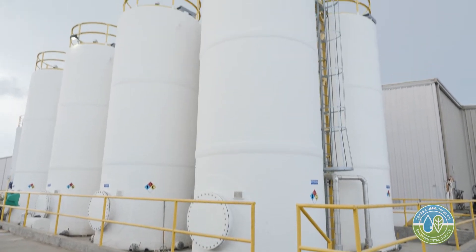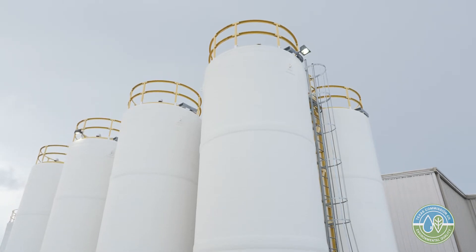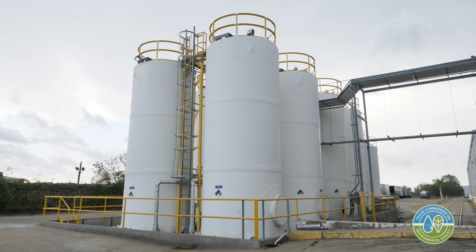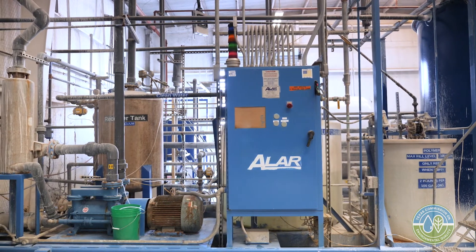The water used to clean out our tanks continually goes to ALAR. ALAR reprocesses that water and it gets used back into our system, so it's a continuous system. With the addition of the ALAR system, we were able to reduce liquids to landfill by over 60 percent.